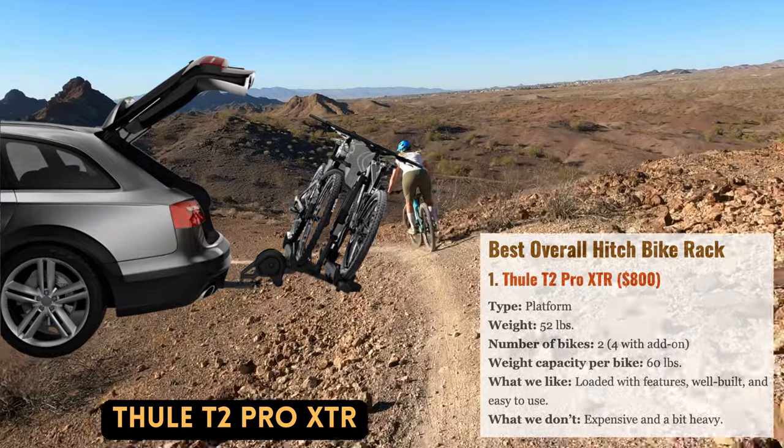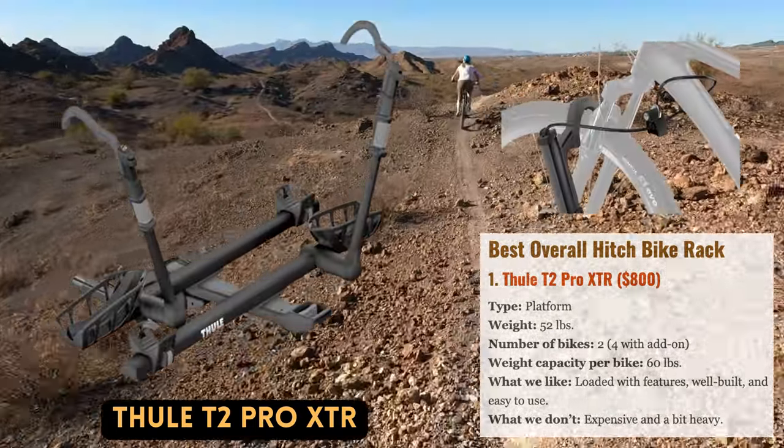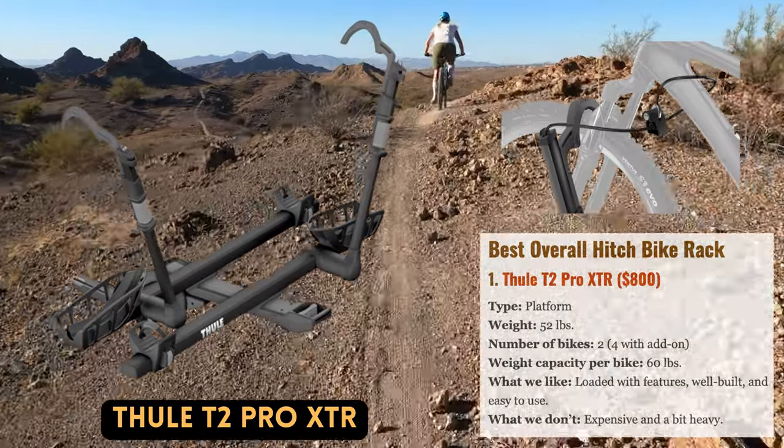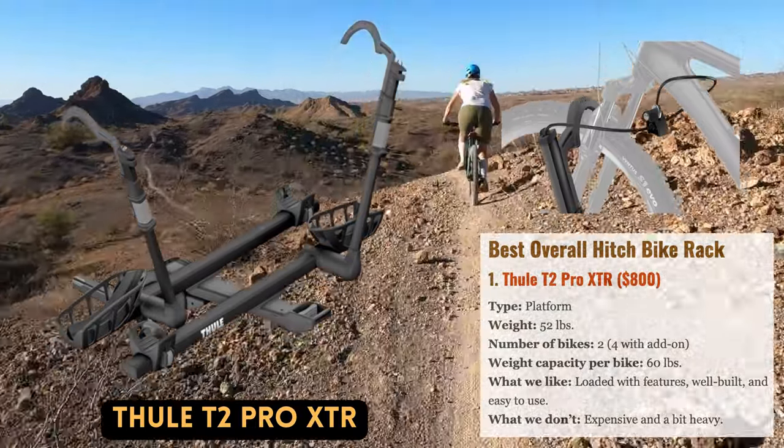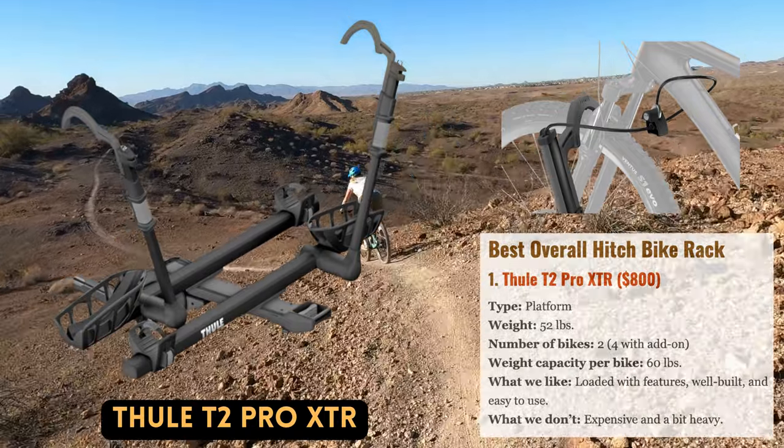No adapters are required. The T2 Pro is not cheap at $800, nor is it especially light at nearly 50 pounds, but dedicated riders will appreciate its durable, long-lasting construction.